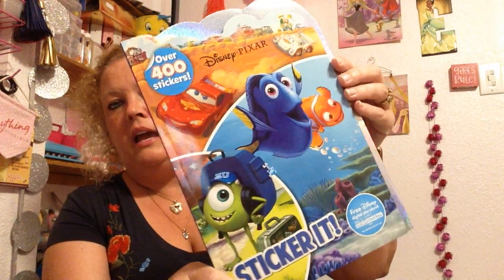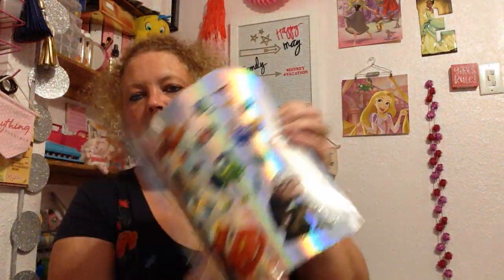As y'all know, because I've said it a million times, we're going to Disney and we're super excited. We want to make a Welcome to Disney bag for my granddaughter to have in the room, so when she gets there there'll be this extra special bag. When we went to the Dollar Tree, they had some sticker books — over 400 stickers — and the quality is just amazing. Who would have thought you could find this for a dollar?